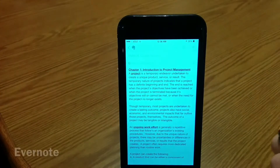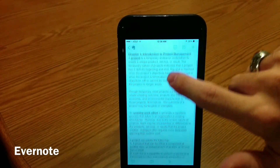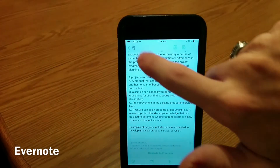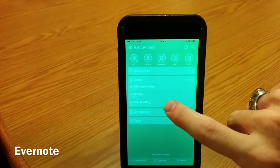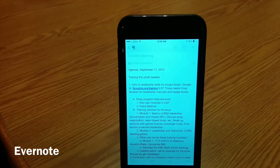In my productivity folder, I've got Evernote, which is a great app for typing up documents and organizing them into notebooks that you can store in the cloud. Evernote also includes a desktop companion app, so you'll be able to get work done whether you're in the office, at home, or on the go.